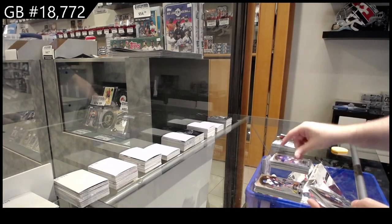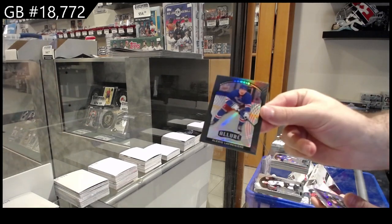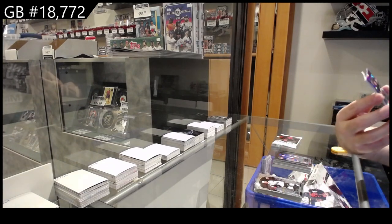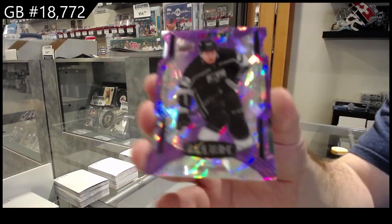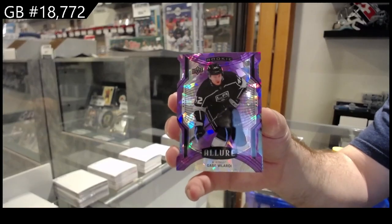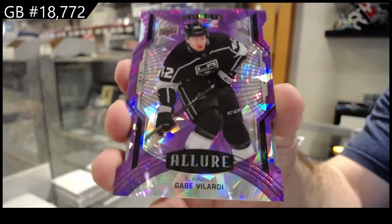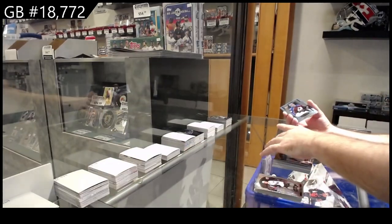Rookie for the Rangers — Lafreniere — Black Rainbow Rookie of Lafreniere for the Rangers. We've got number one of ten, die cut, Gabe Velarde, LA Kings. Gabe Velarde!